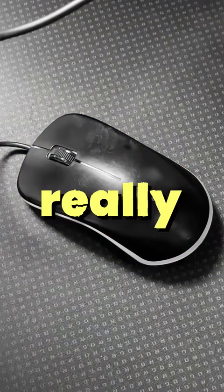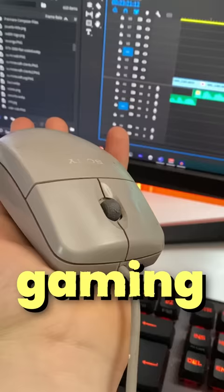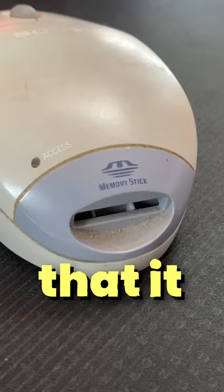A couple of months ago, I landed a gaming mouse for free. It was free because the original owner really hated the mouse. Upon receiving it, it really didn't look like a gaming mouse — it was apparent it was very old.